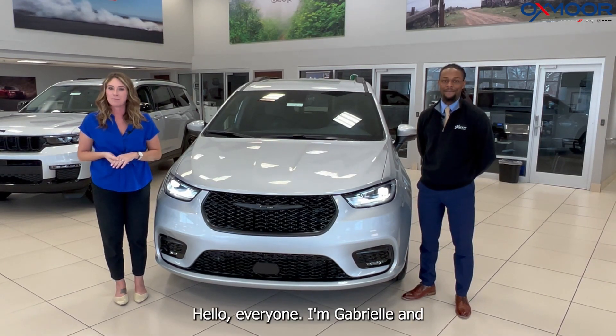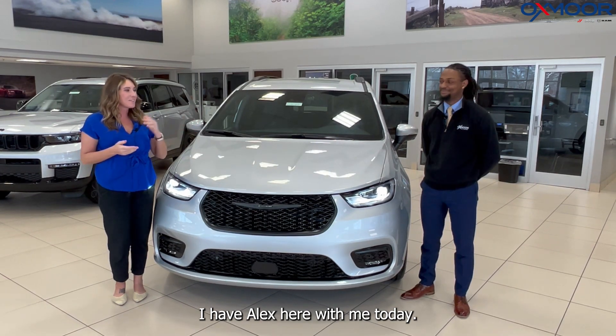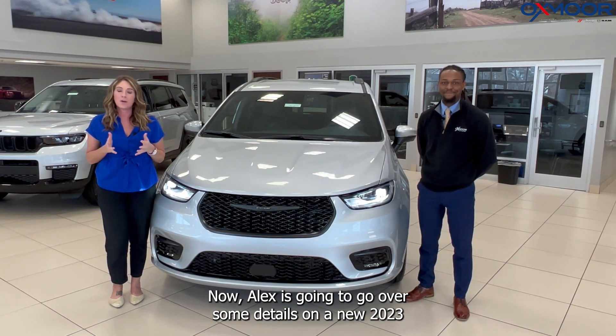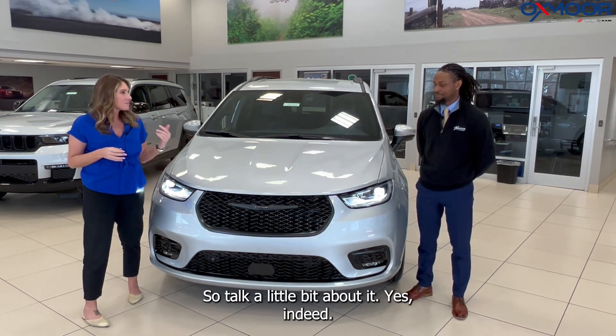Hello everyone, I'm Gabrielle over here at Oxnard Chrysler. I have Alex here with me today. Alex is going to go over some details on a new 2023 Chrysler Pacifica Touring L, so talk a little bit about it.